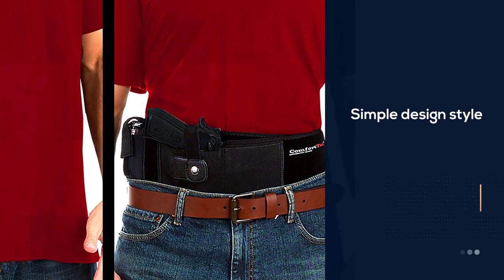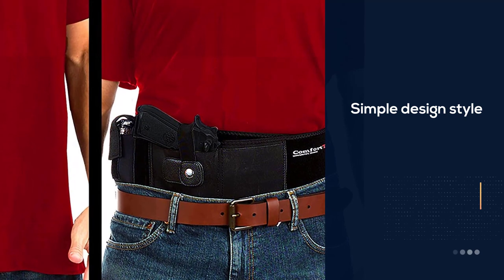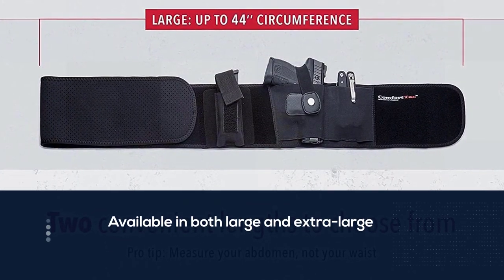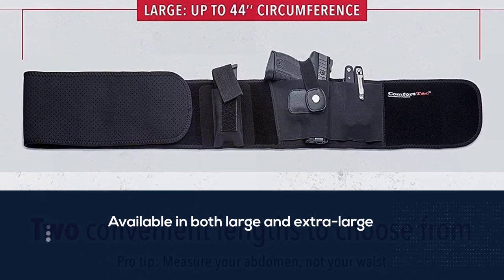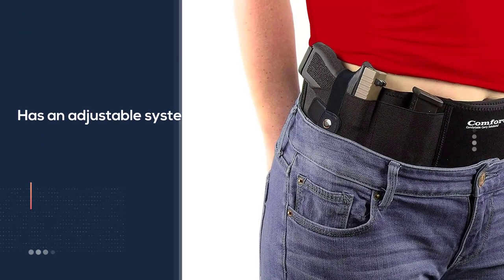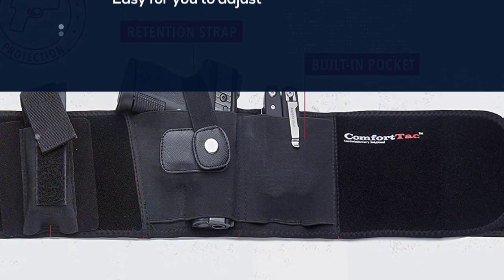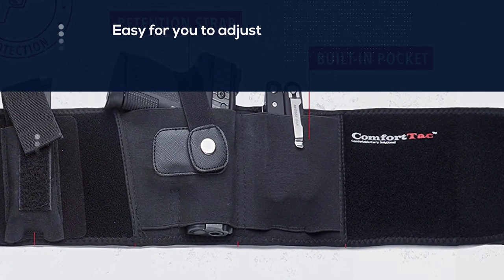The Comfort Tack Ultimate Belly Band Holster is a simple design style of holster for men and women in search of a better means to carry their gun. The band holster is available in both large and extra large, with an adjustable system for a perfect fit. It is made from soft and smooth, non-toxic materials that are safe to wear on the skin, fitting a middle range of individuals.